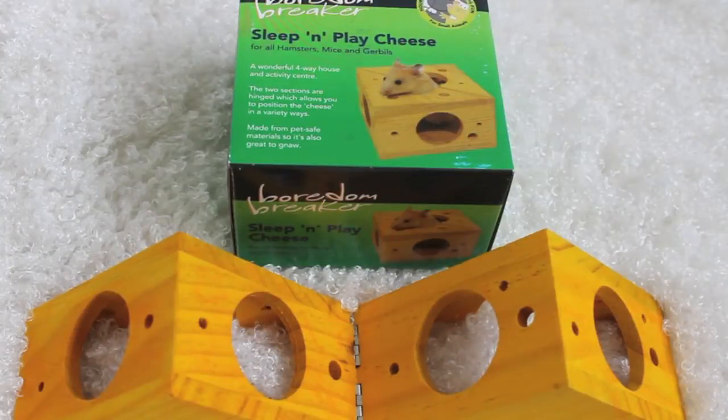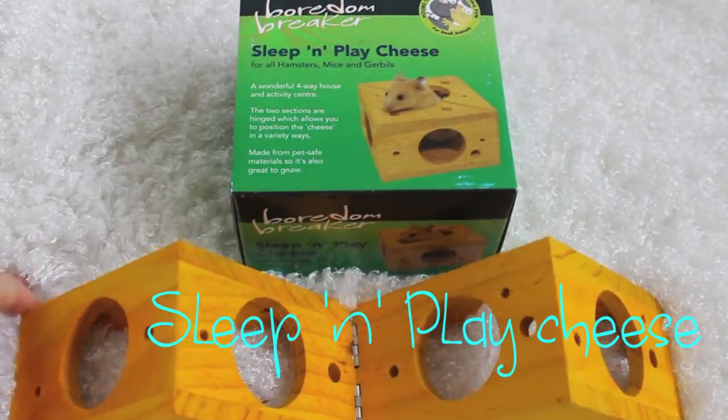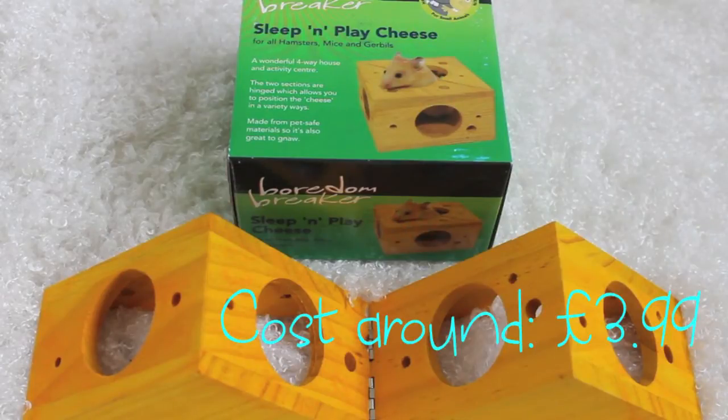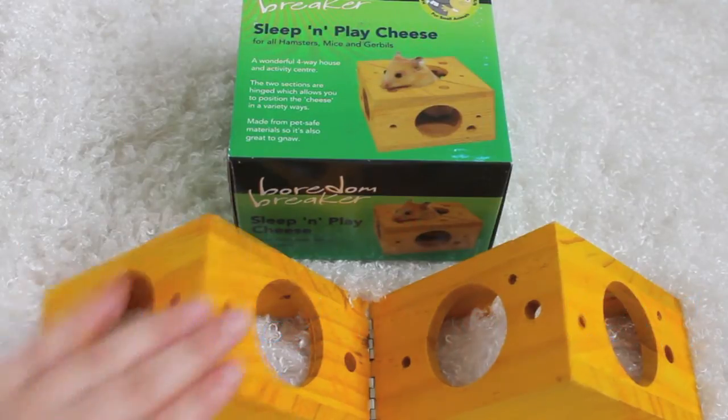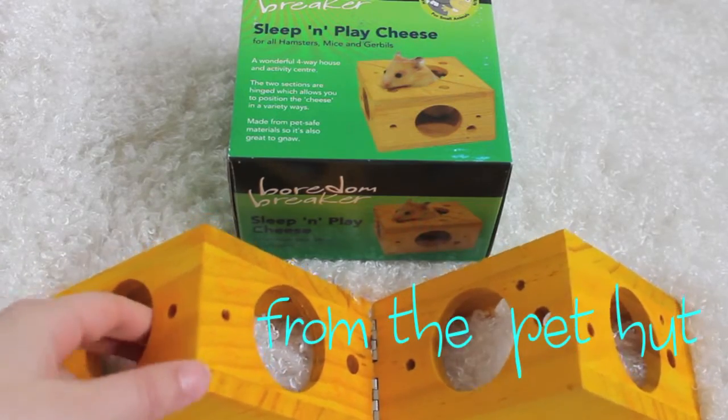The next favourite product of the month is this sleep and play cheese. You may have seen this in my December haul — I got it then but only got to try it out in January when I did a cage clean and put in all the new toys. This is one of the best things I've ever bought, and I'm probably going to go buy another one for Misty because this one is Mickey's.